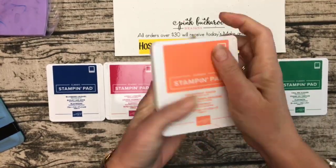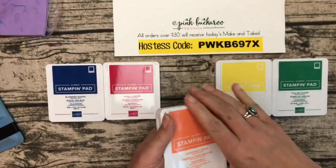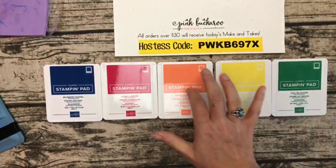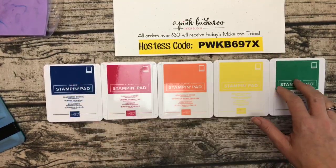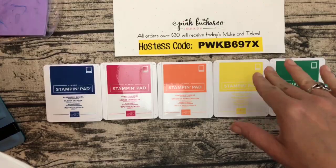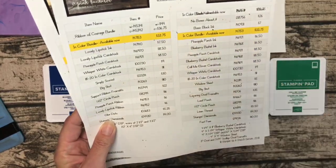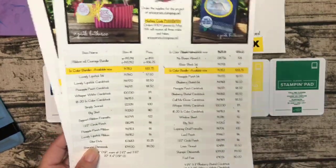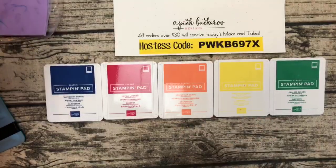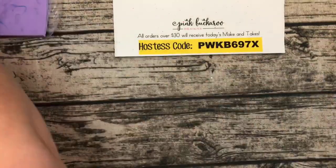You'll notice on the PDF that you can't order the new ink pads individually right now because the new catalog isn't out until June 1st. But you can buy all five ink pads in a bundle right now, and you save 10% — that's $33.75 for all five new ink pads. So if you're not planning on joining my In-Color Club, this is a great option.